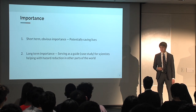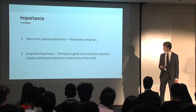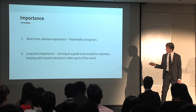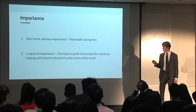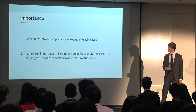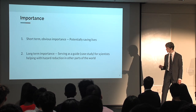There are a couple of reasons why this is important. First, there's the obvious importance: we are potentially saving lives in the immediate future. And second, there's a broader, long-term importance — by publishing our process as a research project, we can serve as a guide or case study for other scientists helping with hazard reduction in similar situations in other parts of the world.